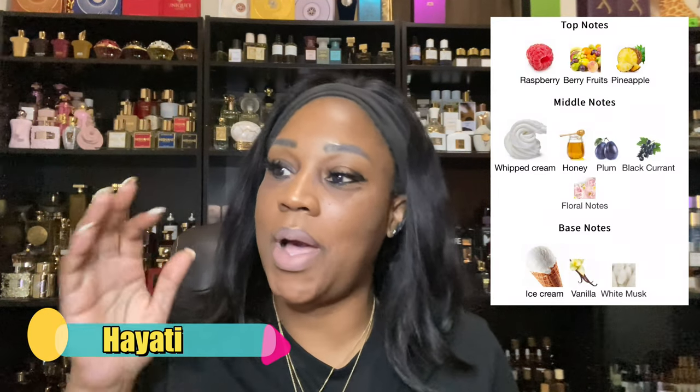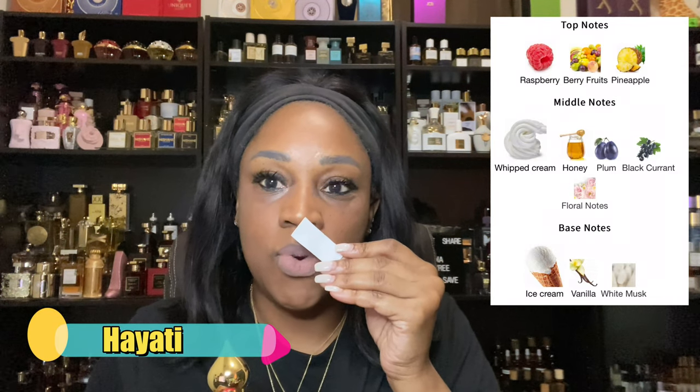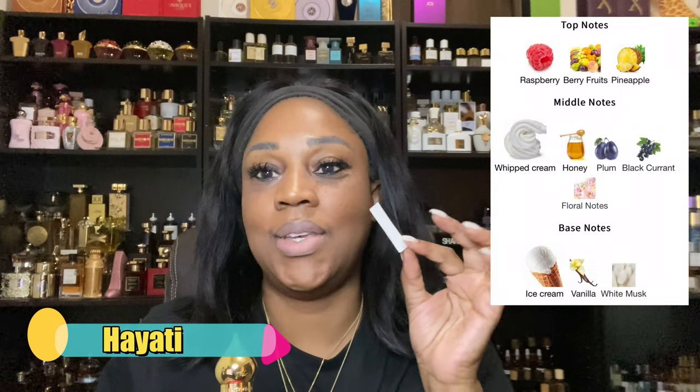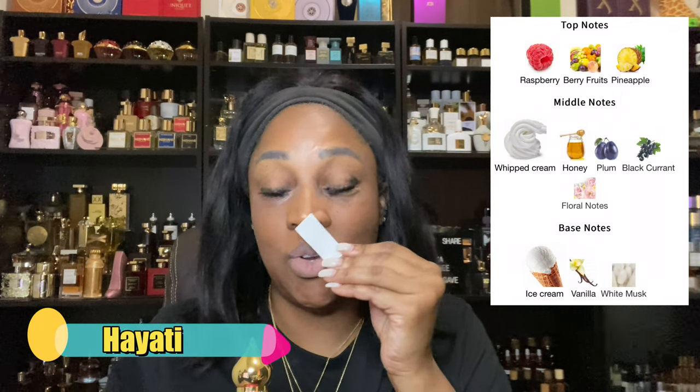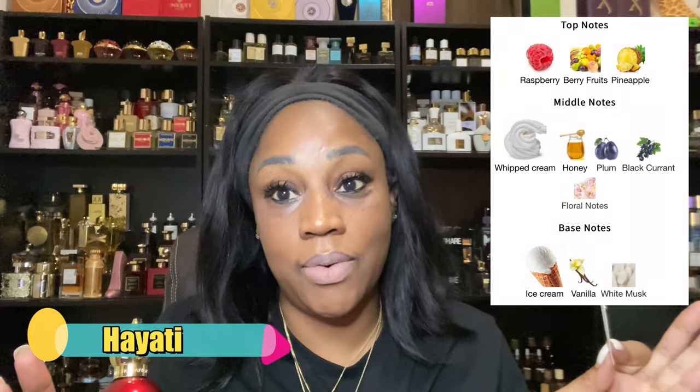This one here has a note in it that if you're into gourmand fragrances, you would love this one. Oh God, I like this one so much. The standout is pineapple — it opens up with pineapple, berries, and raspberries, so it's real fruity in the opening. Then it gets into whipped cream — I know, that is so good. Picture that on skin: whipped cream, honey, and plum. I'm a plum lover. Then when the black currant comes in, you get this ice cream dry down.